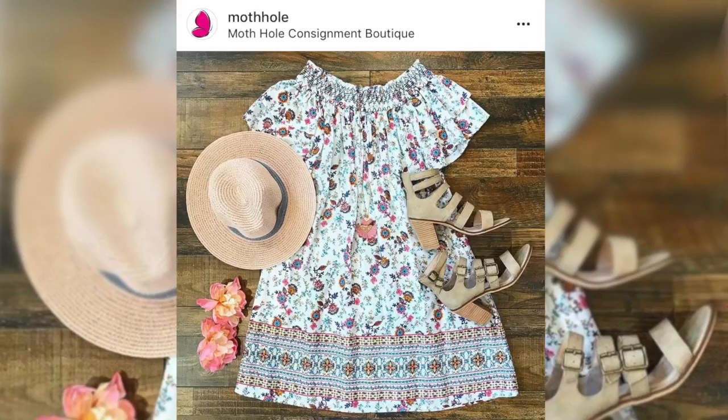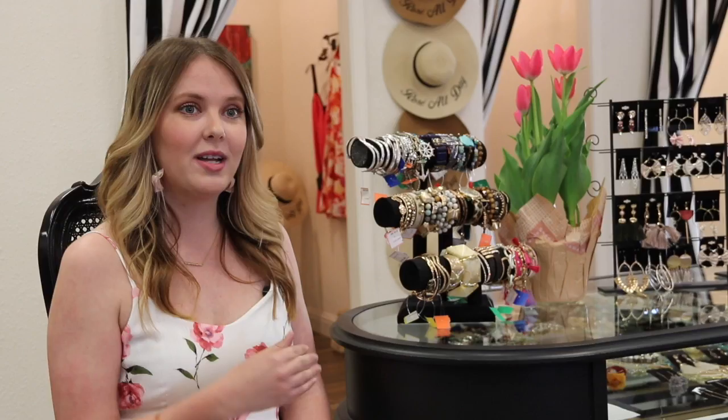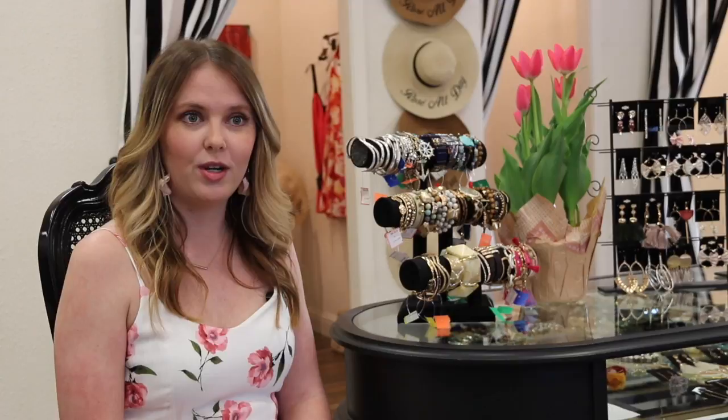Spring is in the air and today we are visiting our friends at Mothole to talk about all the latest trends. Pastels, florals — they're still showing a ton of off-the-shoulder cold shoulder tops.